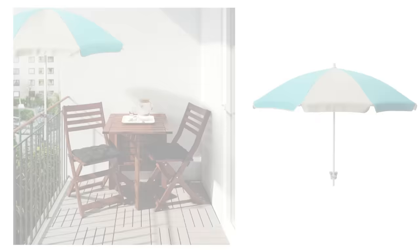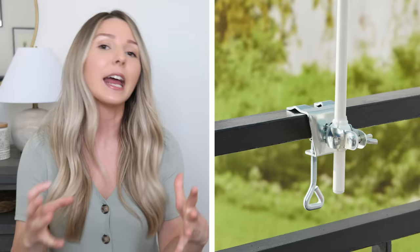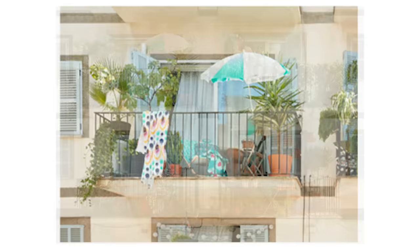Now let's move on to some great affordable options for privacy and shade. This is something I don't think I've ever seen at IKEA before — a balcony umbrella. This is called the Ramso umbrella and it is $9.99, which is just a steal. It has a cute striped turquoise and white look and hooks right onto the railing, saving space with no umbrella stand needed. It's perfect if your balcony gets a lot of sun or if you want some privacy from units above or across the street.